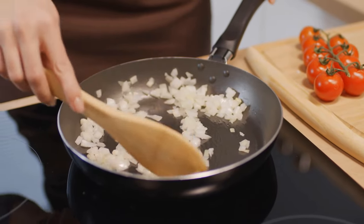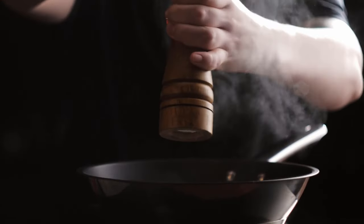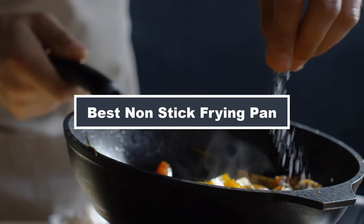Hello, cooking enthusiasts! Today, we're diving into the sizzling world of culinary perfection with a quest to find the best nonstick frying pans.